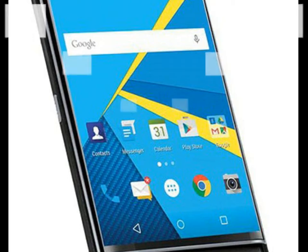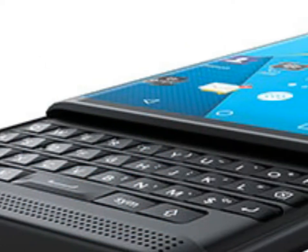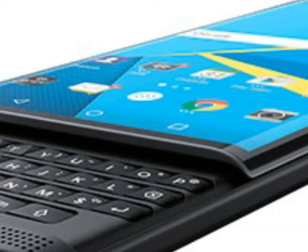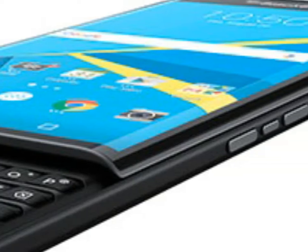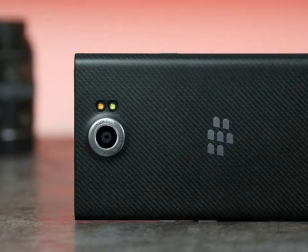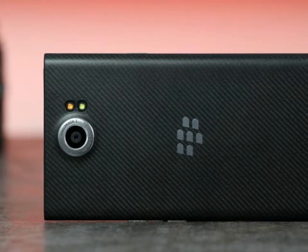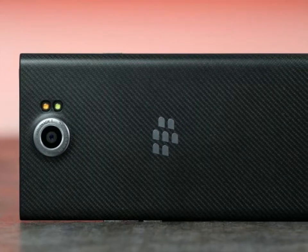18MP rear camera with 4896x3672 pixel resolution, phase detection autofocus, OIS, dual-tone LED flash, Schneider-Kreuznach optics, and 2160p video recording. 5MP front-facing camera with 720p video recording, selfie panorama mode. Android OS 5.1.1 Lollipop with a custom BlackBerry launcher.